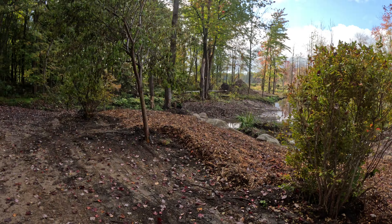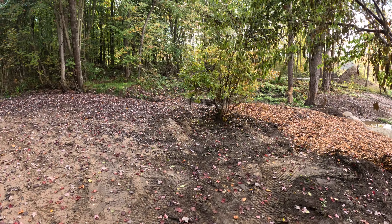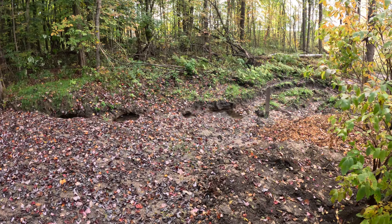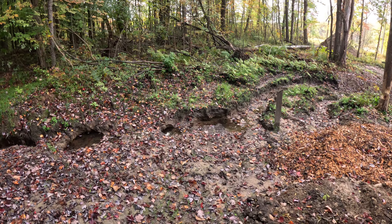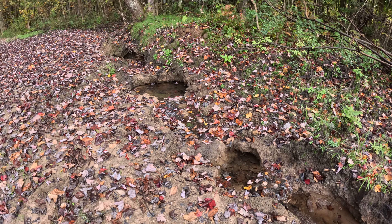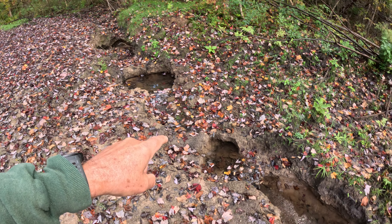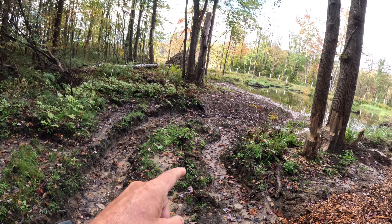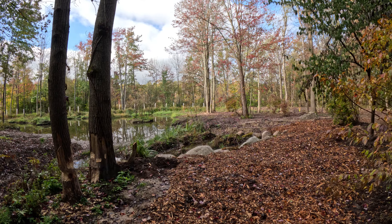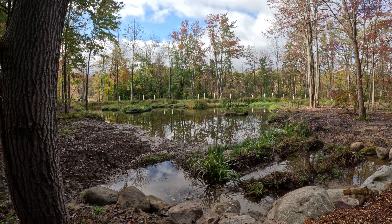I have more wood chips to bring down here as well, along with more transplants — I'll get to it when I can. All the frogs love this little spring-fed area that comes down and then feeds into the pond. Pretty happy with how this has come out so far.